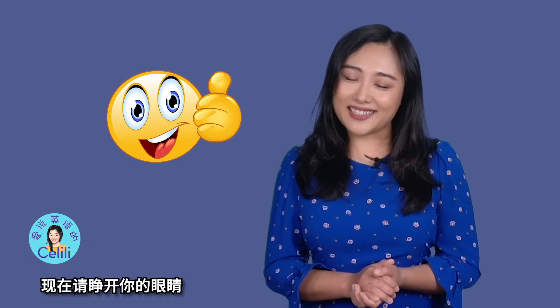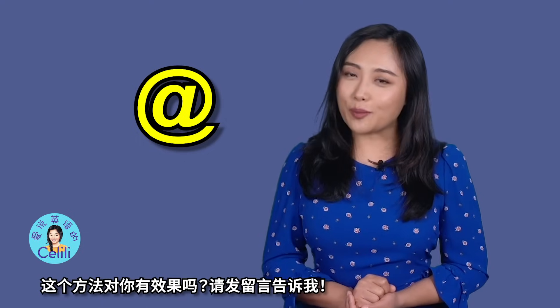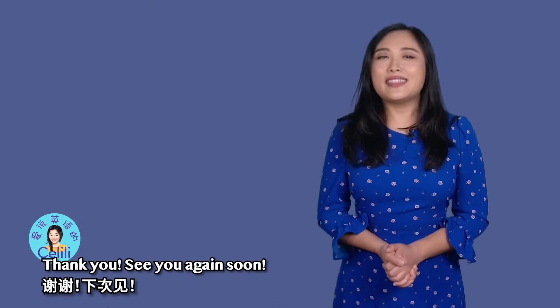现在请睁开你的眼睛，感觉怎么样？这就是这个符号的发音，at。这个方法对你有效果吗？请发留言告诉我。非常感谢你们对我的创作的支持。如果你喜欢这个视频的话，就请点赞，转发，加关注。Thank you.